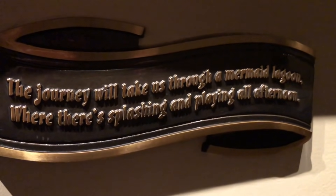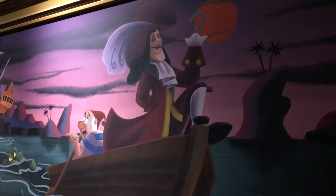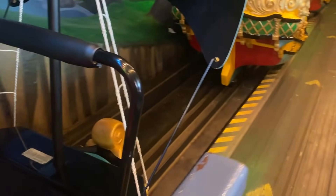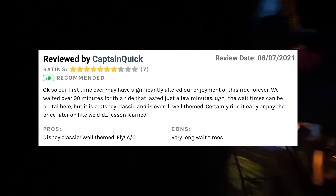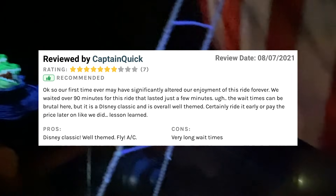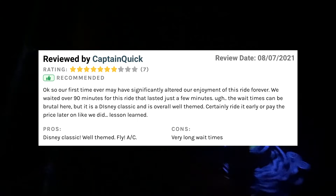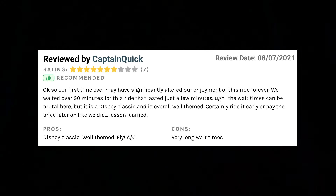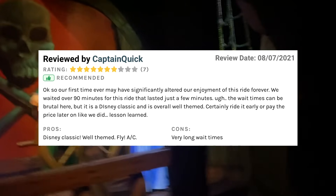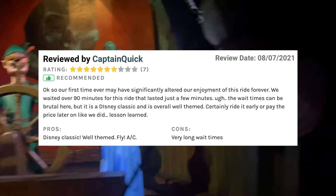Peter Pan's Flight is a family-friendly ride with a fun, interactive queue through the Darling House that several readers mentioned as a fun perk. The ride operates by suspending pirate ship vehicles from the ceiling — another Disney innovation. Even though you can wait over an hour for this one, the ride is only three minutes long. Reviewer Captain Quick said, 'Our first time may have significantly altered our enjoyment of this ride forever. We waited over 90 minutes for a ride that lasted just a few minutes. Certainly ride it early or pay the price like we did.'